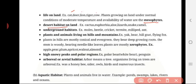Underground habitats include organisms like moles, beetle, cricket, termite, millipede, and ant.